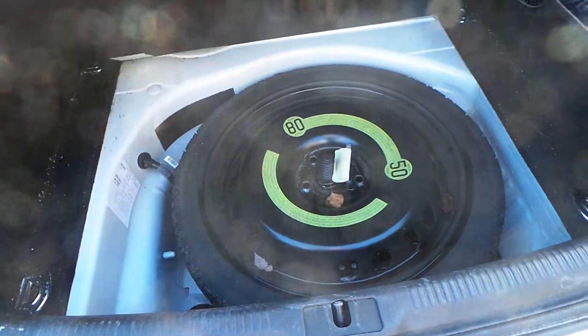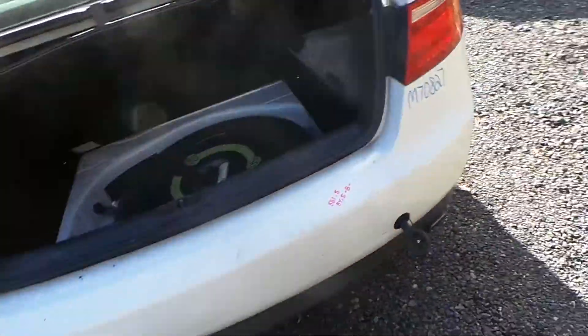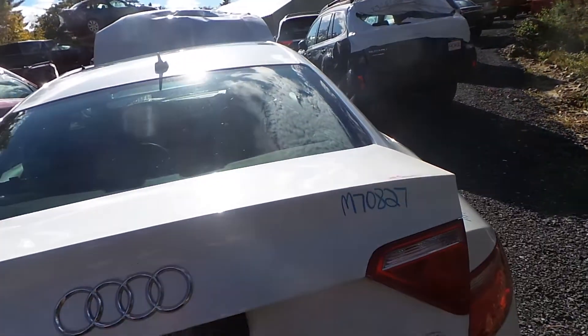Around the back we have two good taillights. We do have a good spare tire — it is compact. The rear bumper is B grade and comes complete. The lid is in good shape as well; it is insurance quality and comes with the lights and hinges.